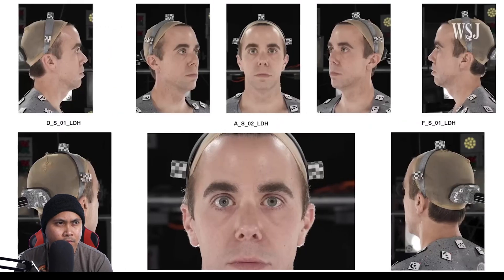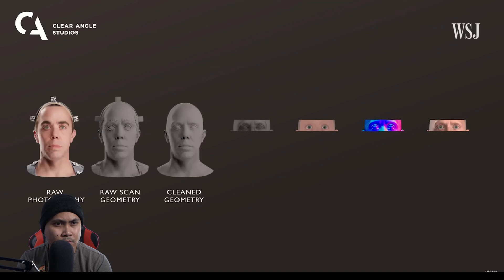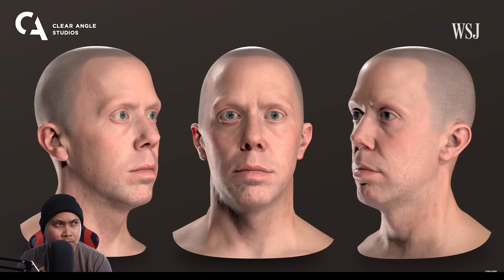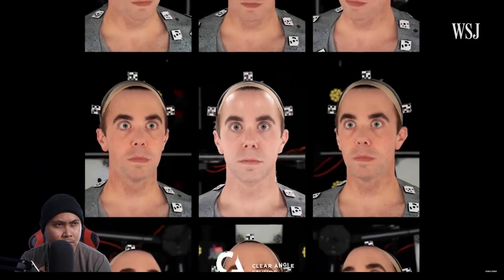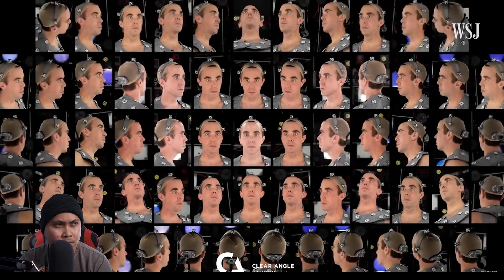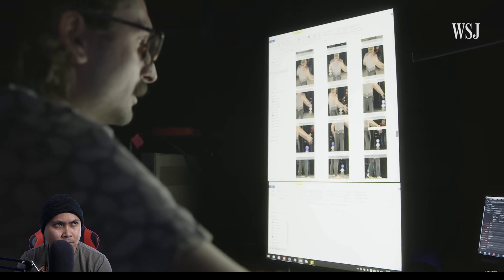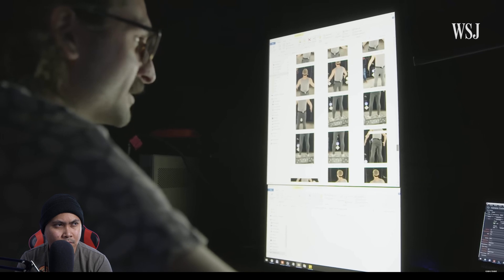CAA stores the scans with a layer of security to protect the data, and the digital mask can be handed off to VFX studios like CAA Vault's partner, Deep Voodoo, who can make a digital rendering. While the tech is a major talking point in Hollywood, CAA says it's not just actors — musicians, athletes, directors, and content creators have also gone through the process. But there's a lot of uncertainty about how it could impact non-major stars and its implications in politics and everyday lives.